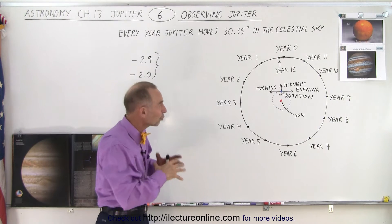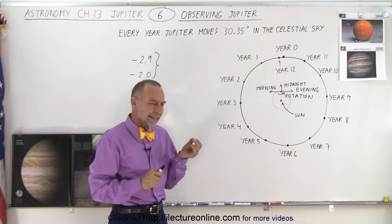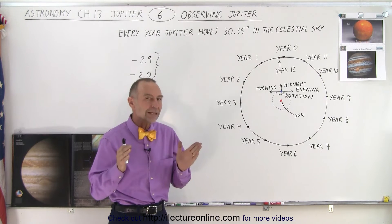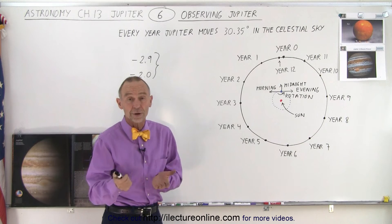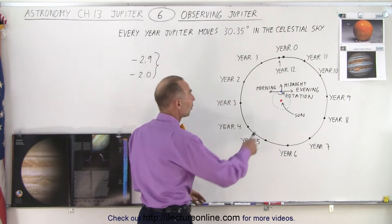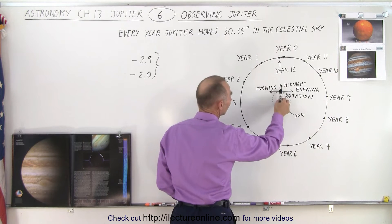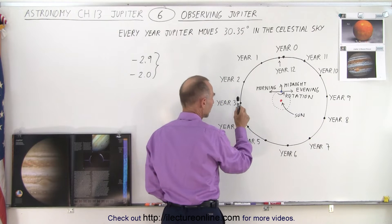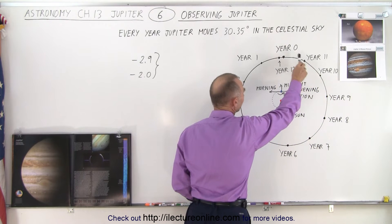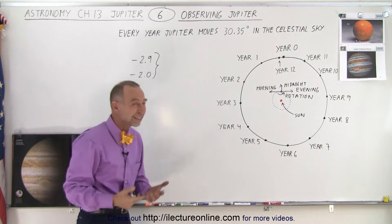Since it takes almost 12 years for Jupiter to make a trip around the Sun, Jupiter will be in a different position by about 30 degrees every single year — to be more precise, about 30.35 degrees. So when the Earth goes around the Sun and comes back after one year, Jupiter will have moved. After two years it'll be there, after three, four, five, six, seven, eight, nine, ten, eleven years, and after twelve years Jupiter will be slightly past where it was 12 years earlier, and the whole thing starts over again.